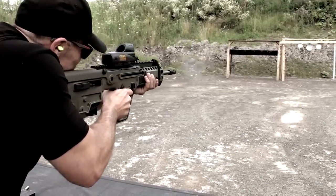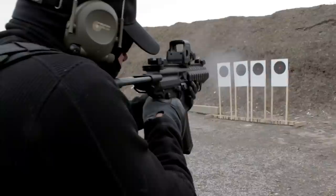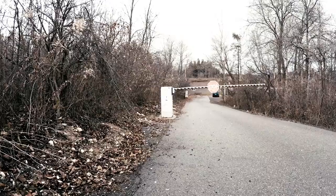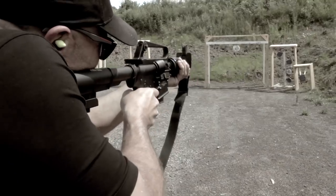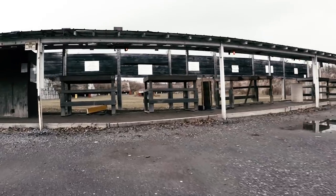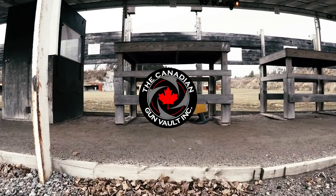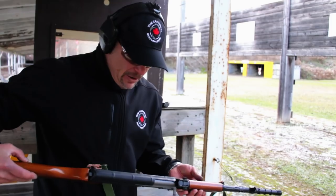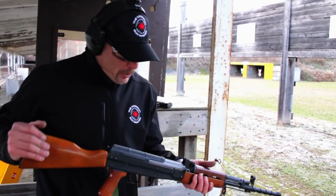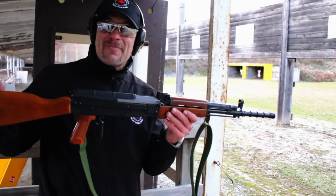Alright, welcome back to Canadian Gun Vault. We're going to be taking a look at the Tactical Imports Model 81.